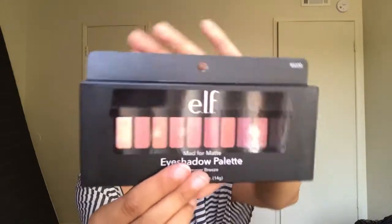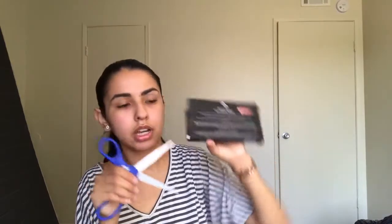I also got — I'm not sure if it's really new anymore, it says new on the site but I doubt it because I've seen it everywhere — it's the E.L.F. matte eyeshadow palette in the shade Summer Breeze. I really like the packaging on this. I don't want to rip up the box so I'm just going to go ahead and slit the tape with the scissors so I can show you guys the colors.